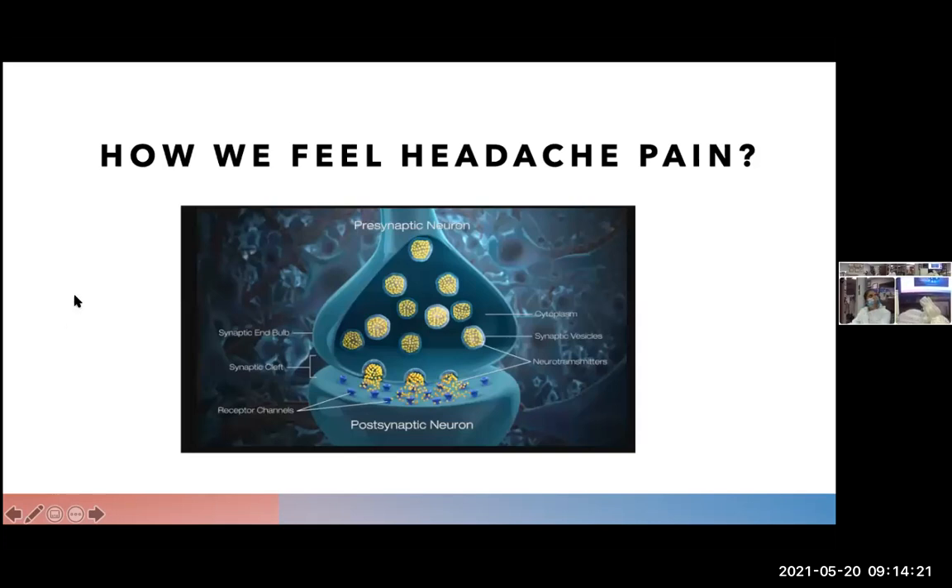So how do we actually feel headache pain in a neuron? Here we have a presynaptic neuron and a postsynaptic neuron. The body transmits the sensation of pain through action potential and depolarization of a presynaptic neuron, which would then allow the vesicles to come to the surface, attach at the synaptic bulb, and then release the neurotransmitters to work on the receptor channels of the postsynaptic neuron, delivering the sensation of pain via neurotransmitters.